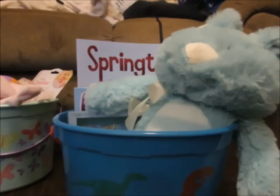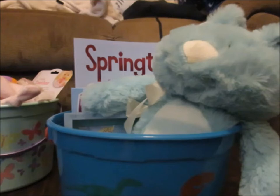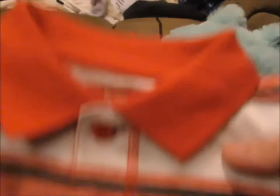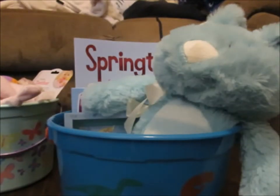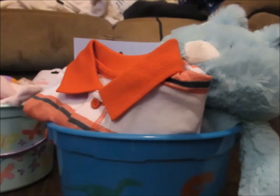In his basket, I will put a few things of candy. He will also get his Easter outfit laid out right in front of it. I still have to find his shorts or pants, depending on how the weather is going to be on Easter. So let's move on to Adeline's.